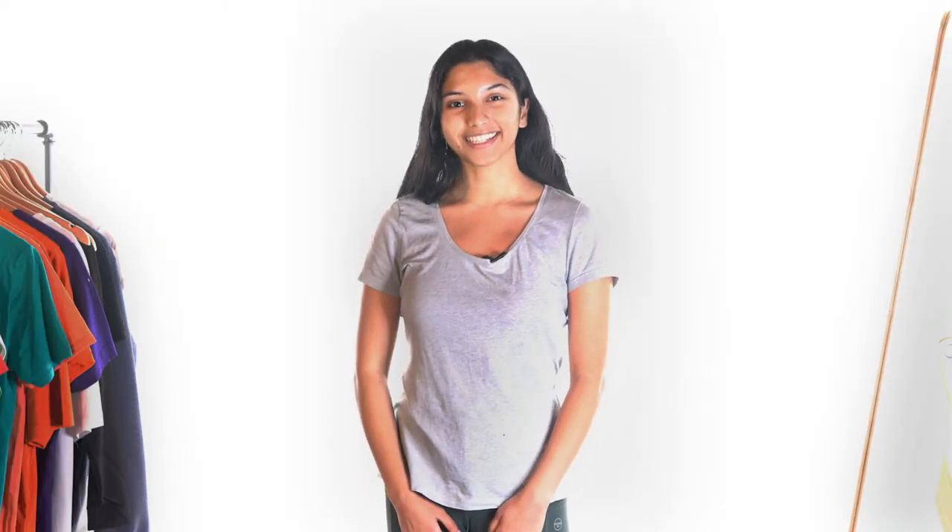Hey everyone! This is Alison from t-shirt.ca. Now that the fall season is ending, you may be at the point where you're trying to figure out what to wear for winter. So we've put together five of our favorite clothing basics for the upcoming winter season.